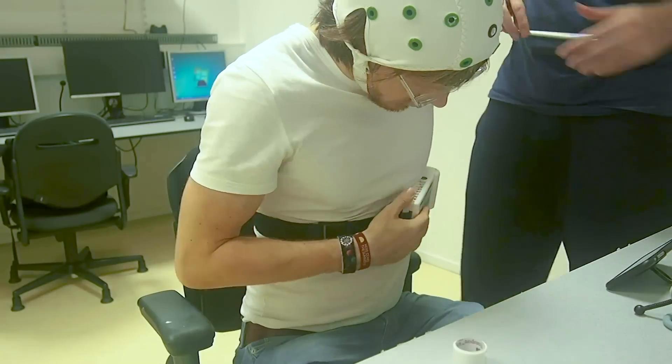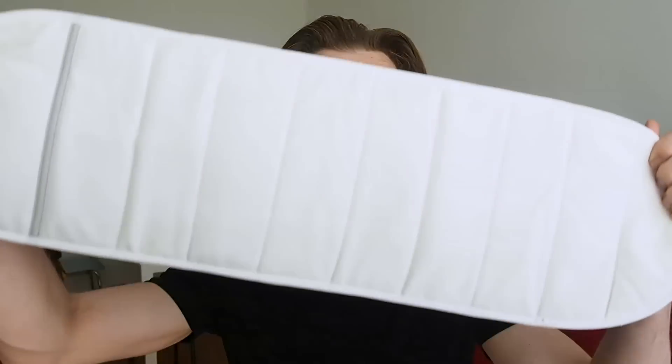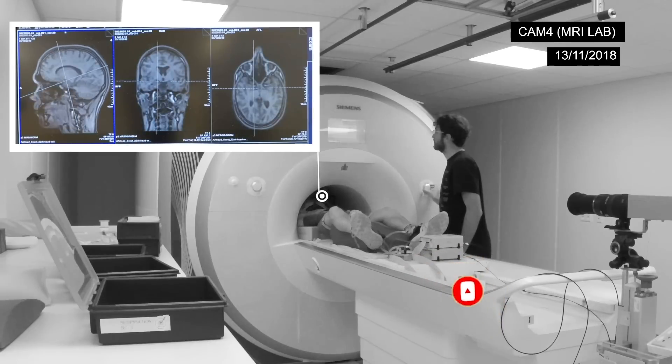In my videos I do scientific tests on different devices like the Oura Ring, the Fitbit, and the ScanWatch, and in the end I hope to use tracking to improve my life. If you like that subject and liked this video, consider subscribing to my channel and giving it a thumbs up — it makes it easier for other people to find my videos. Thank you so much for watching and see you in the next video!